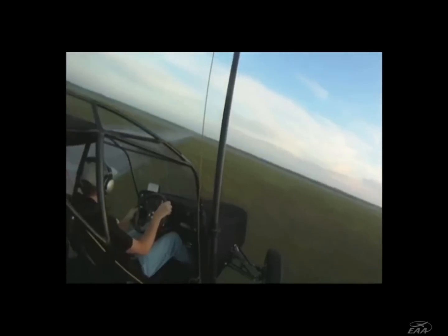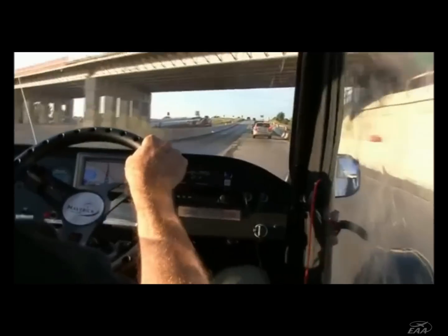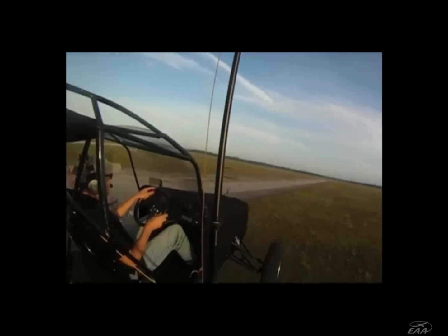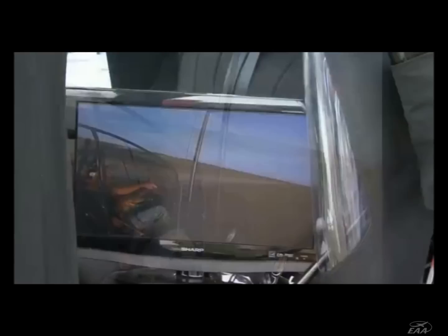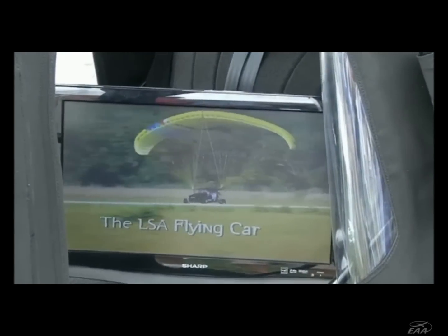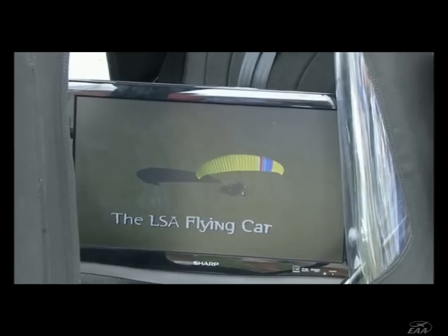You steer it in the air with the steering wheel just like you do on the ground. You accelerate in the air, you go up; you decelerate, you come down. So when you want to land, you line it up with where you want to land, decelerate, let it come down. Just before you hit, you accelerate a little bit, land, stow the chute, and off you go.